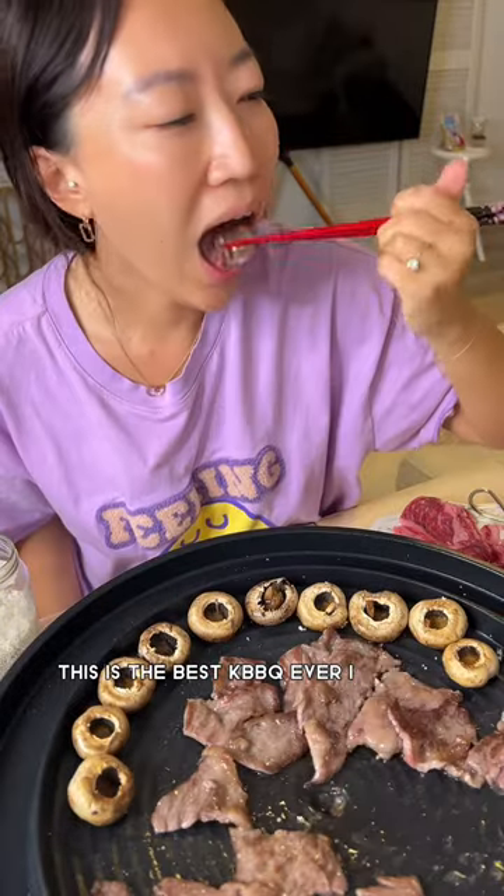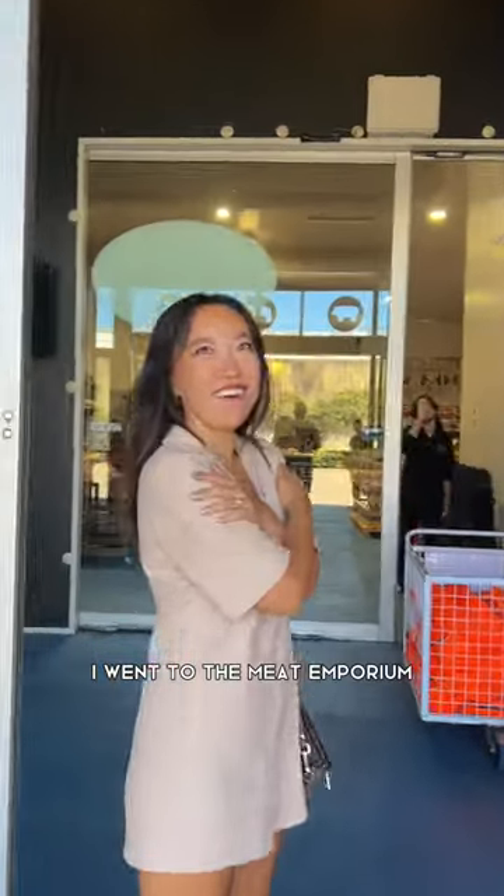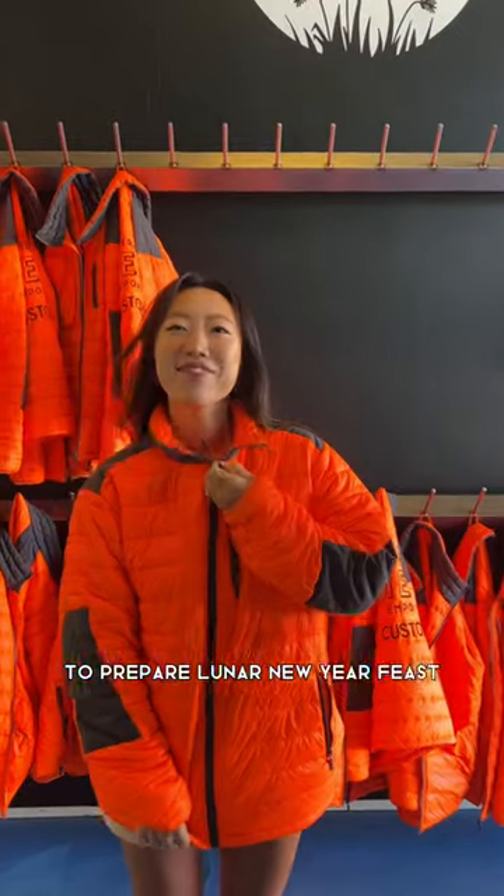This is the best KBBQ ever I cooked — so juicy and buttery. I went to the Meat Emporium to prepare a Lunar New Year feast.